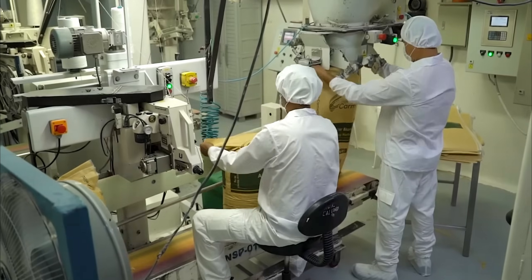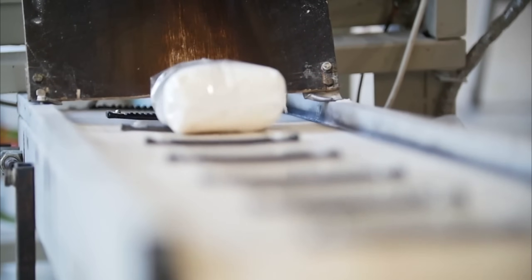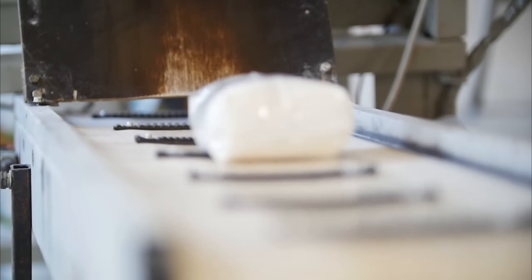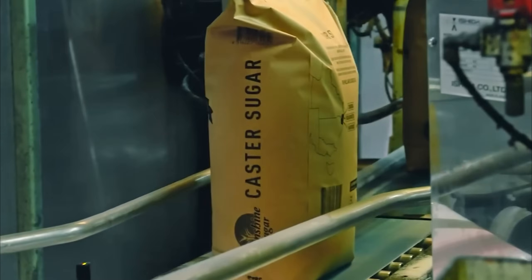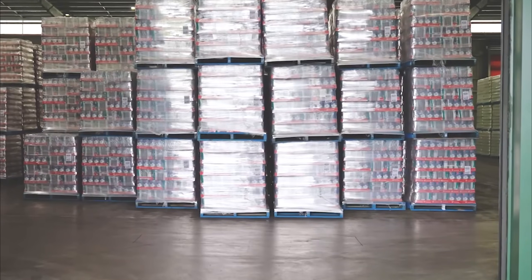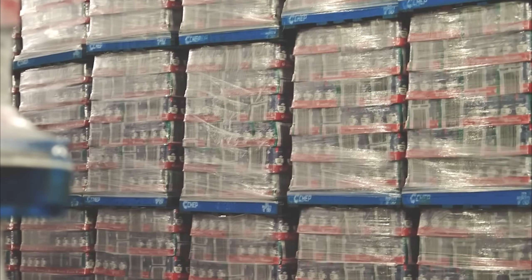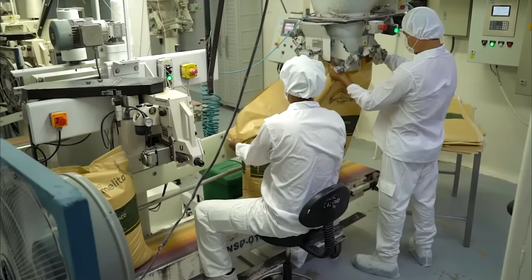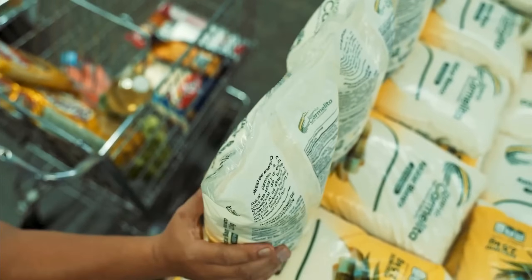Workers wear full protective clothing, and the packaging environment is maintained under positive air pressure to prevent contamination. Metal detectors scan every package, while vision systems inspect seals, labels, and overall package integrity. Rejected packages are automatically diverted for reprocessing, ensuring only perfect products reach consumers.